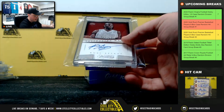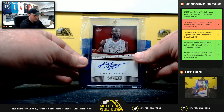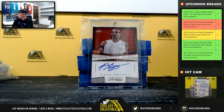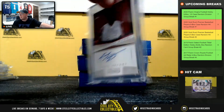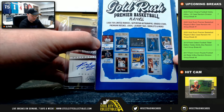Nice hit right here. Timeless Treasures 13-14, validating Mark's signature — Kobe Bryant. Big time hit right there. Kobe autograph, and that's one of the cover hits.